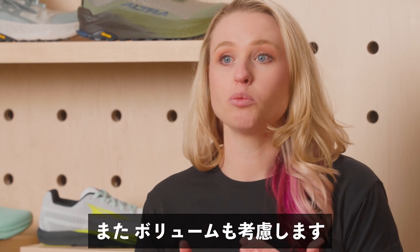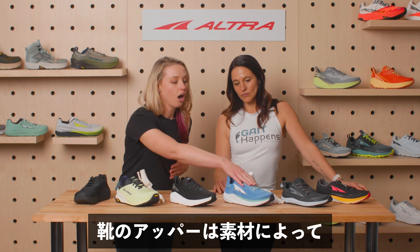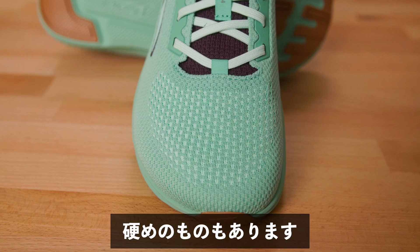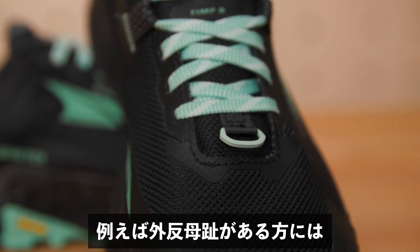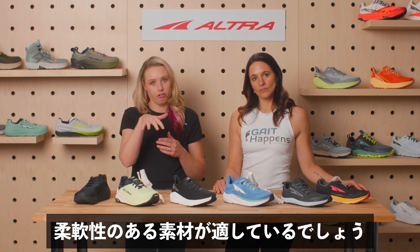Along the same lines, we can also consider volume. There are different materials on all of the different uppers that allow for a little bit more give or a little bit more rigidity, which should be considered when you're thinking about either the volume of the foot or the shape — for example, if they have bunions or something where they need a little bit more give.